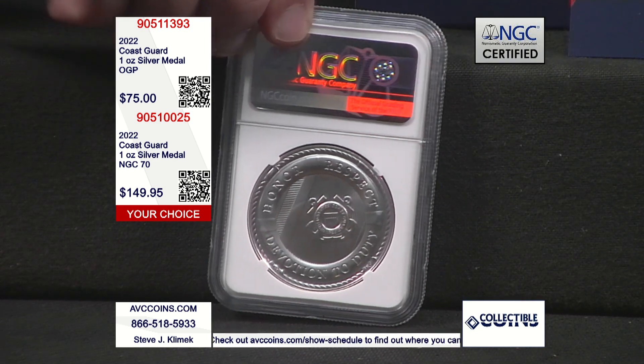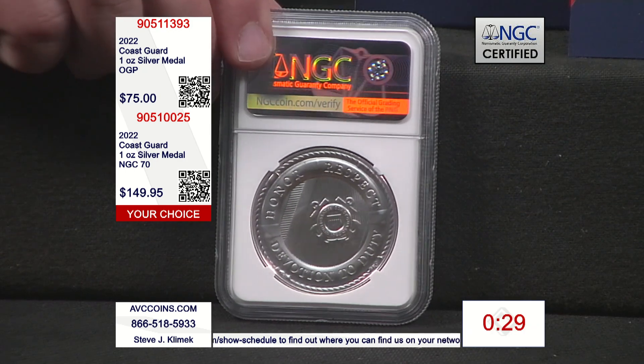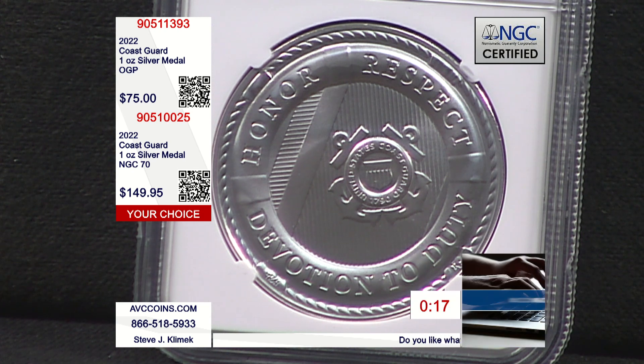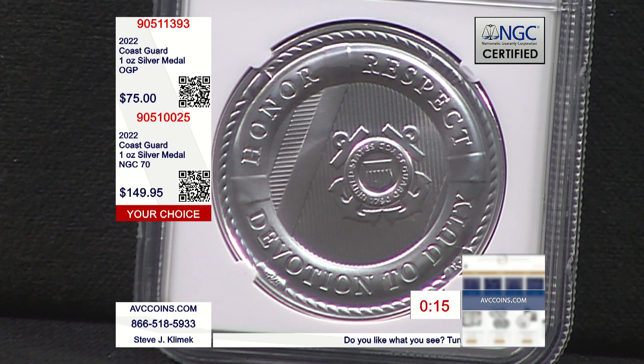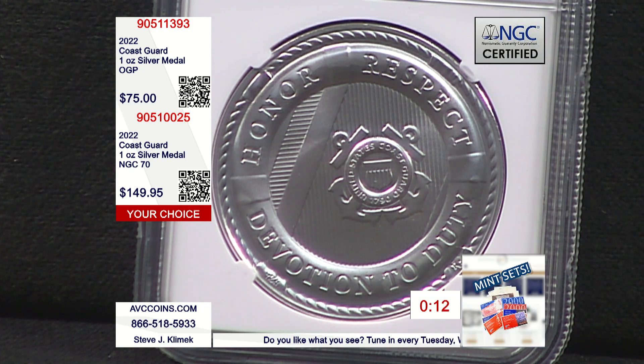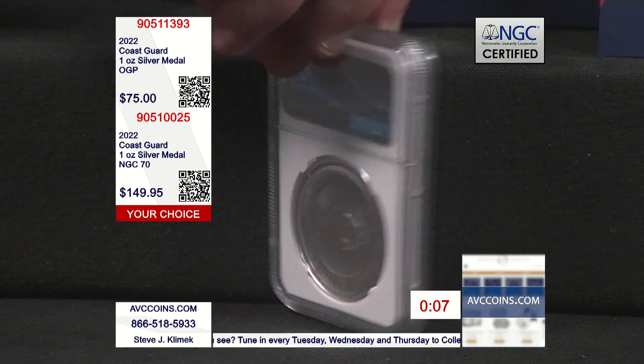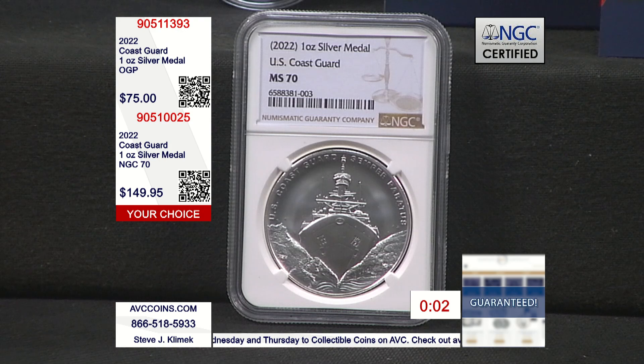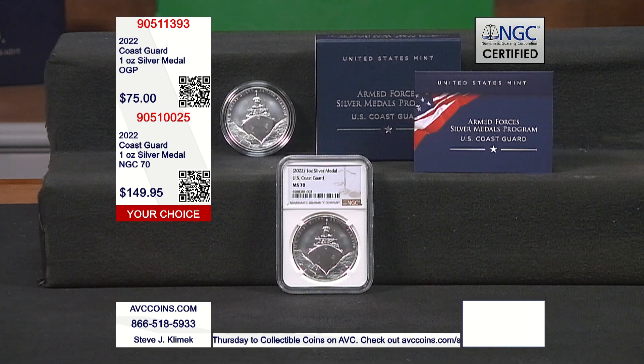We've got to put a 30-second clock up. I only had 12 of those one-ounce in the 70s and the phones are already lit — thank you. avccoins.com, if you're joining us there, make sure you push your order through the shopping cart. This is a short chat on some very special pieces, but a lot of interest and excitement — probably for the design, probably for what it is, and maybe for how rare it is as well. We've nailed this one, all three corners are covered. All you've got to do is pick up the phone and give us a call and enjoy. Love this piece.